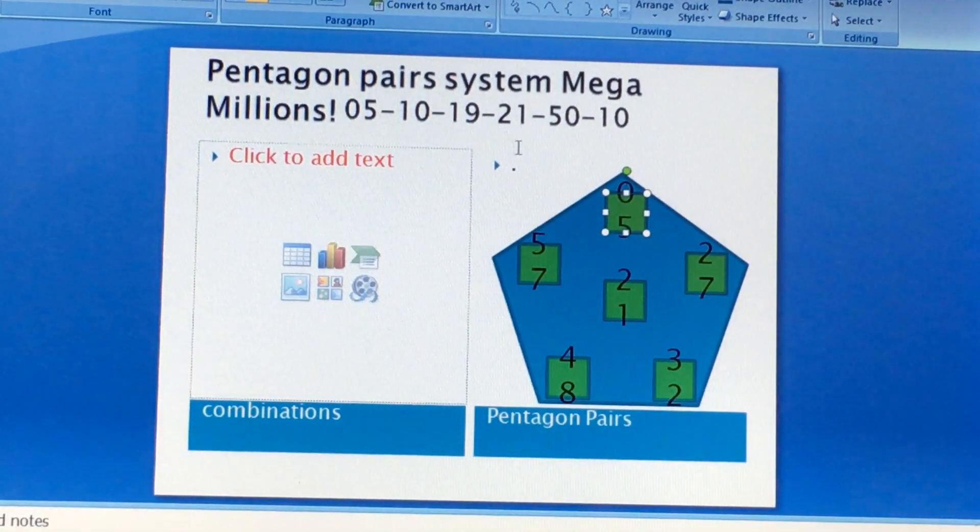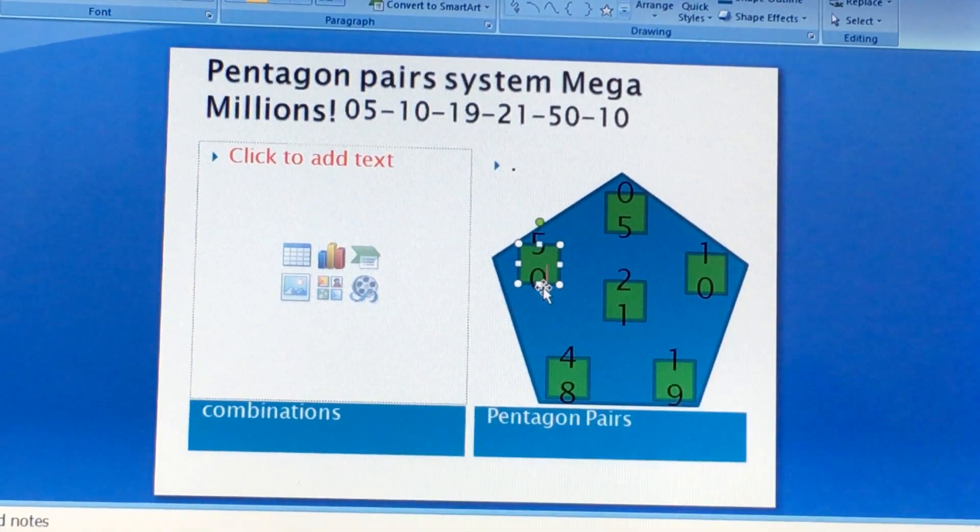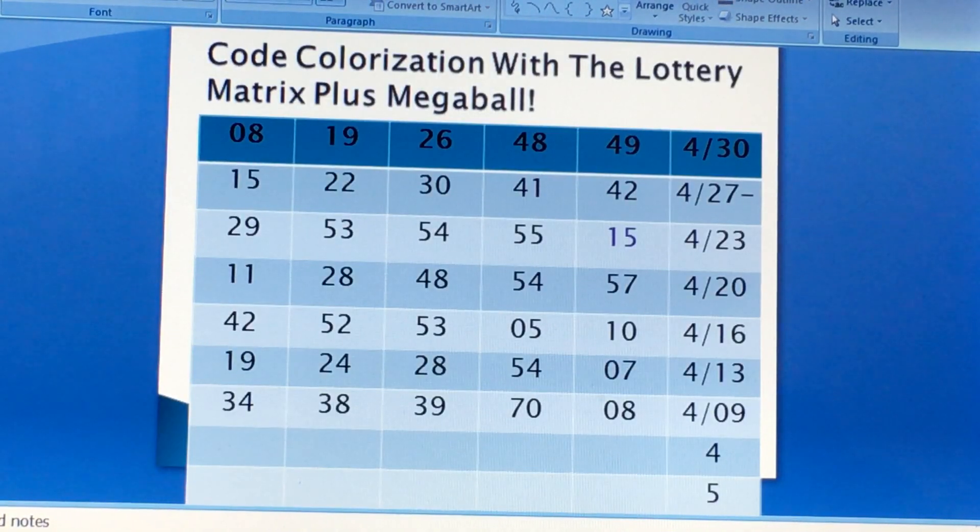So: 5, 10, 19, let's do 48, and 50. Your mistake could be 48. So if you have any combination with the pentagon pair numbers, you would have hit the jackpot.